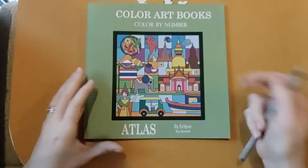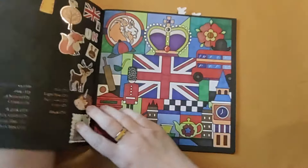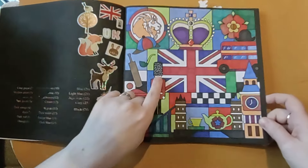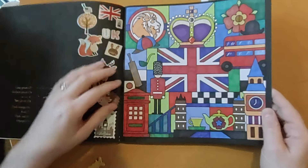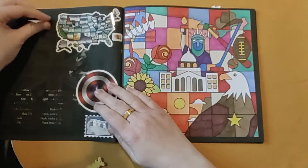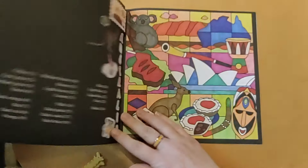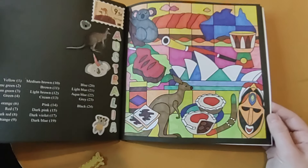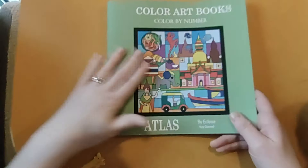Next I've got Atlas, also by Eclipse, and I've done three in this. I've done the UK page — I really like it; I added a bit of detail on the windows and on his hat, added some metallic on the buttons and on the crown. Then I also did USA and Australia. I don't know why I chose those particular ones — they seem a bit random — but I've got a project I'm doing with these, so keep your eyes peeled as to what goes on with that.